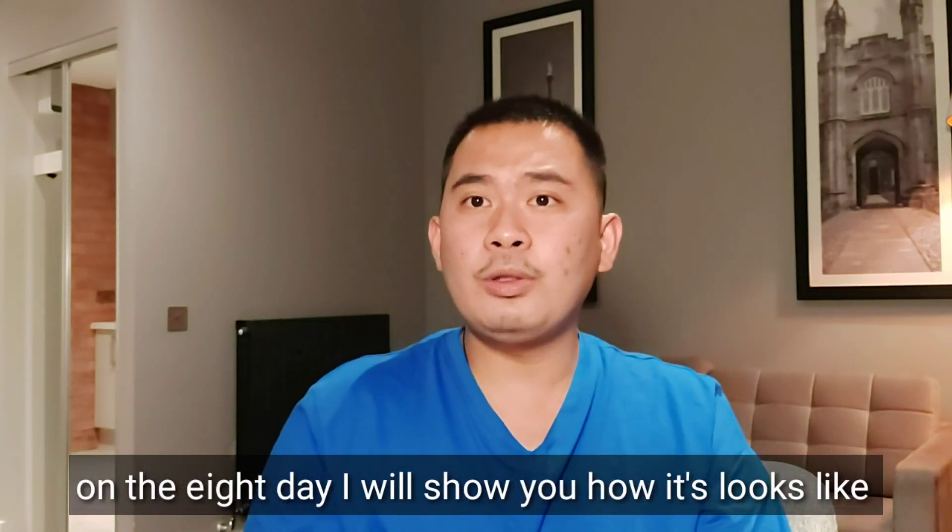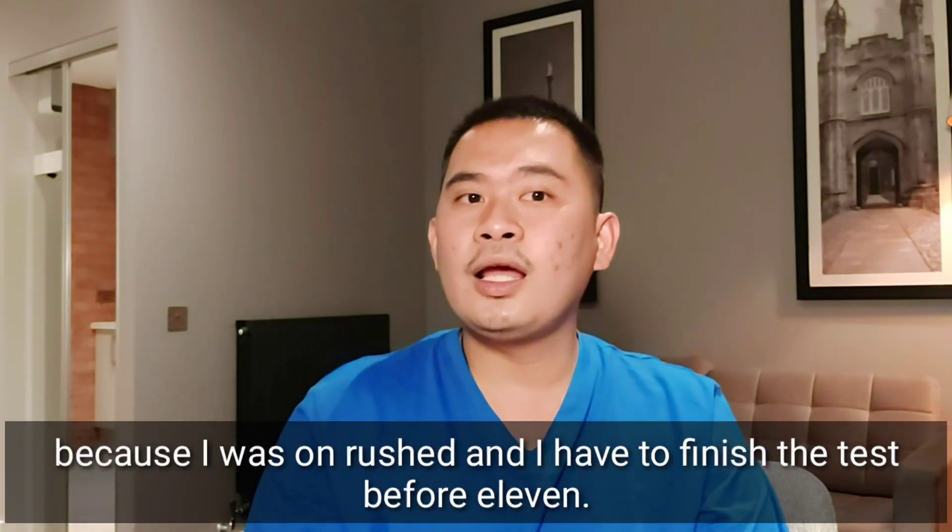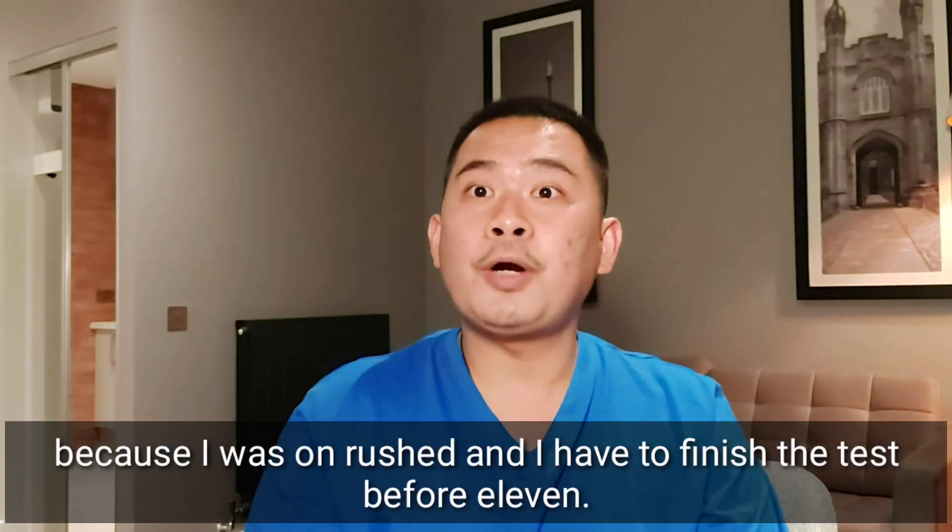On the eighth day I will show you what the test kit looks like. Today on Day 2, I was not able to show you because I was in a rush and had to finish the test before 11.